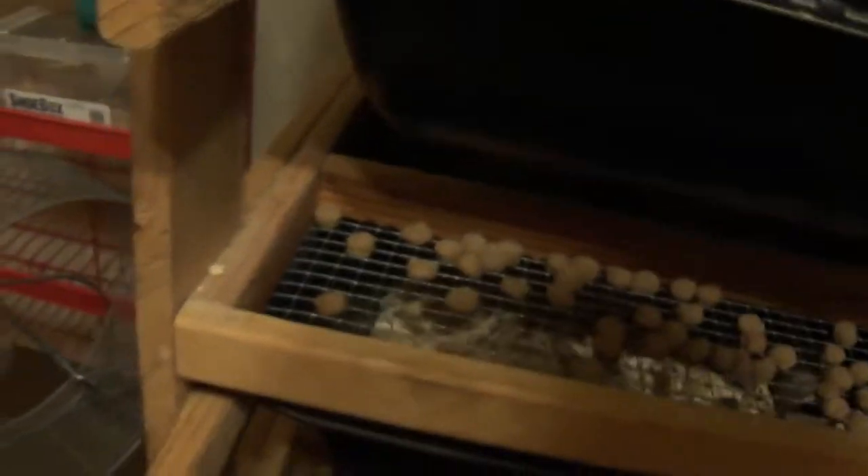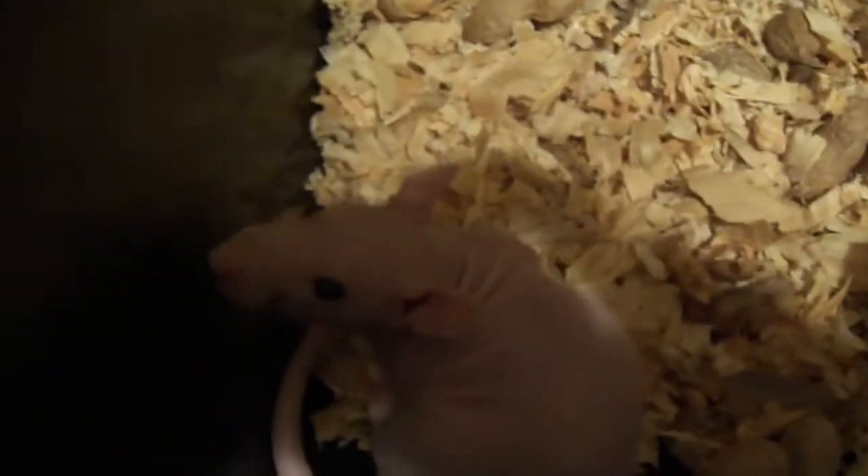And in here is my hairless rat. We're going to bring her back to her daddy, I think — it looks like I need to find another Rex or another hairless. She stays by herself.